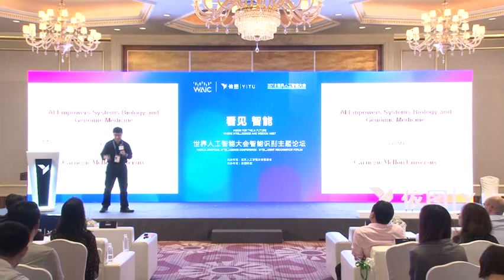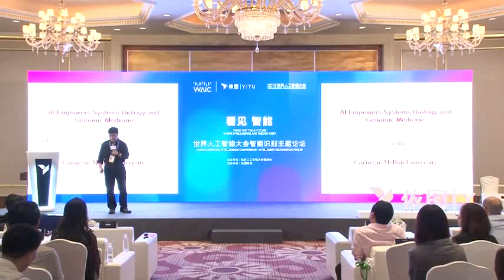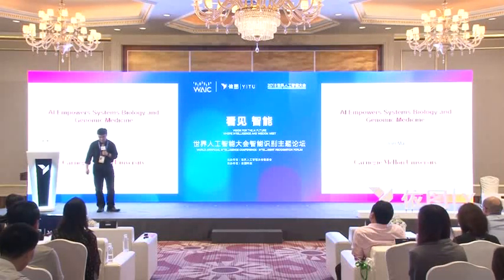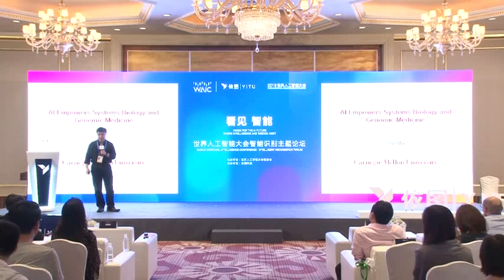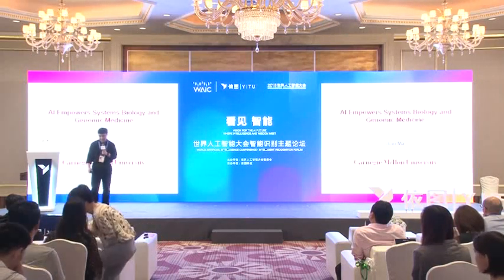My name is Jiama from the School of Computer Science at Carnegie Mellon. It's my great pleasure to be here to present in this meeting. What I will be talking about is quite different from what you have heard so far, and I think this is a very important application domain for artificial intelligence and machine learning.